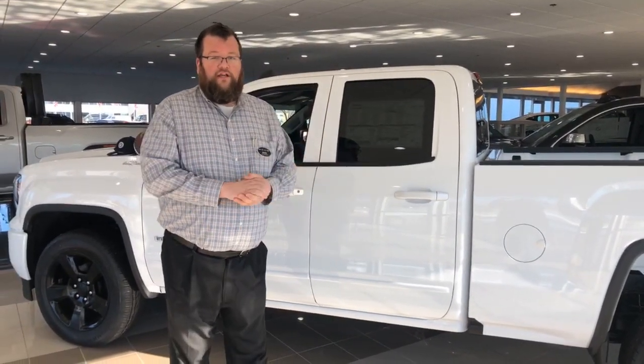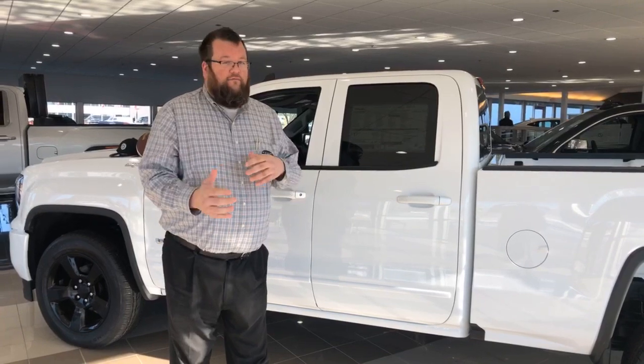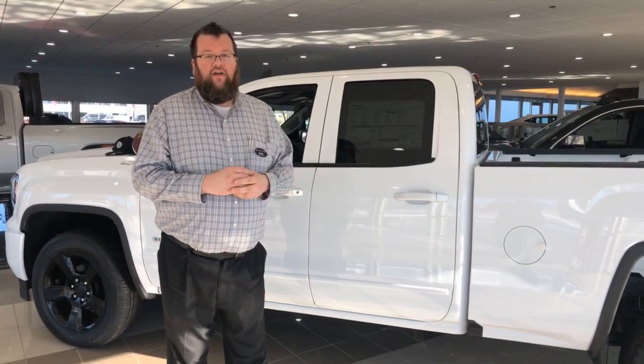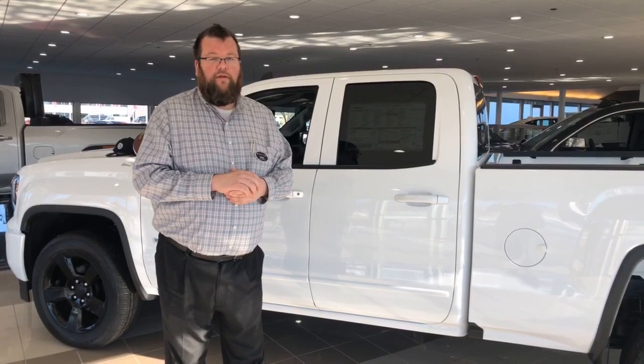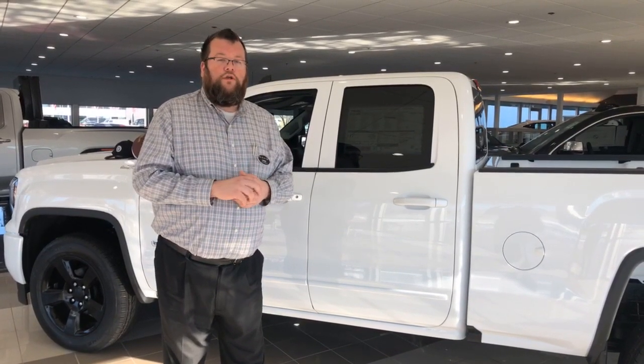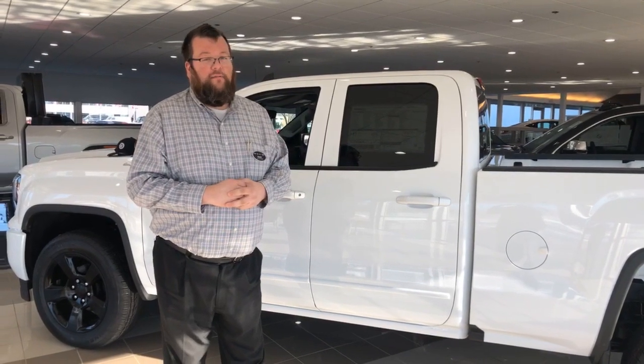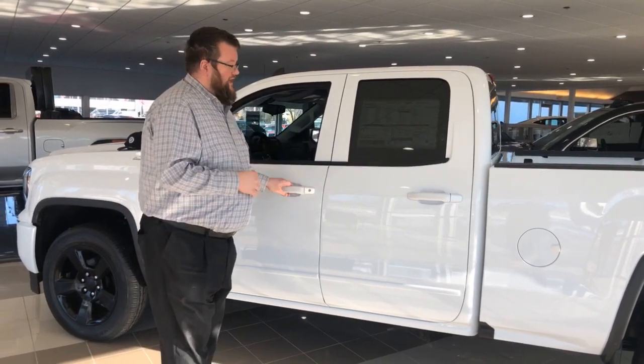GMC — professional grade. I can show you this vehicle, every feature it has, and take you on a test drive. This month we've got $8,500 off MSRP, or you can do 72 months at 0% and still get a $2,000 rebate — so it's really exciting.